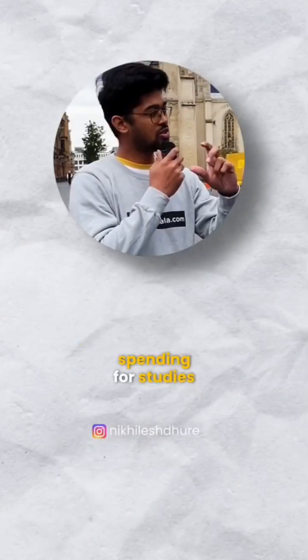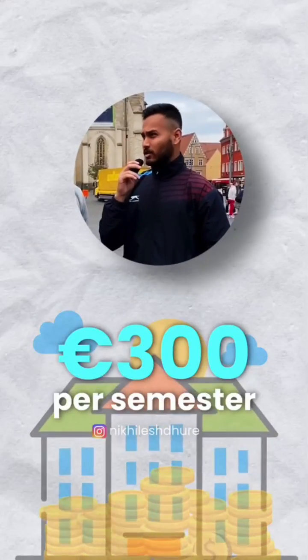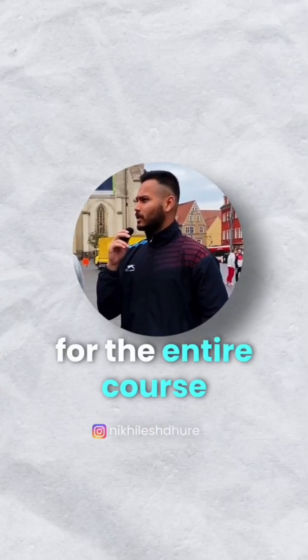Let's break this down. How much are you spending for studies and how much for cost of living? The semester contribution that I'm paying is 300 euros per semester, which comes to around 1,200 euros for the entire course.